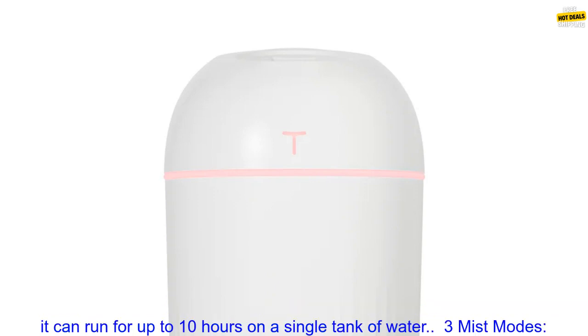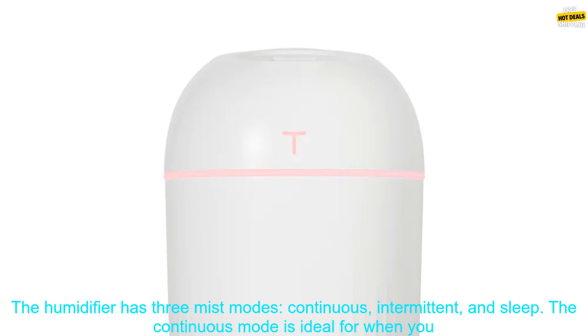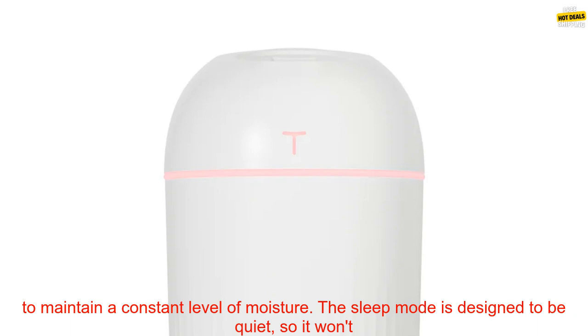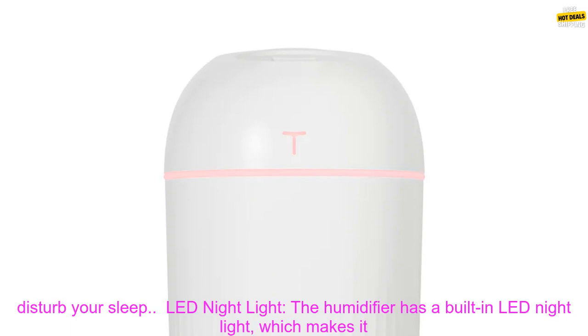The humidifier has a large capacity of 300ml, which means it can run for up to 10 hours on a single tank of water. It has three mist modes: Continuous, Intermittent, and Sleep. The continuous mode is ideal for when you need to add moisture to the air quickly, while the intermittent mode is better for maintaining a constant level of moisture. The sleep mode is designed to be quiet, so it won't disturb your sleep.